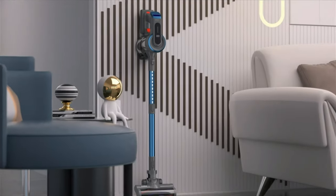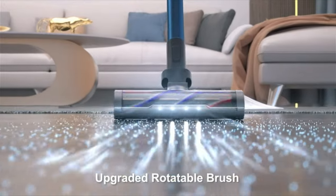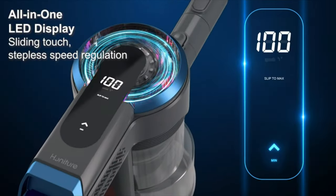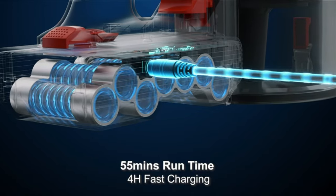The Dyson V11 cordless stick vacuum is widely considered one of the best cordless stick vacuum cleaners on the market. With its powerful suction, advanced filtration system, and up to 60 minutes of runtime, it can easily clean carpets, hard floors, and upholstery.